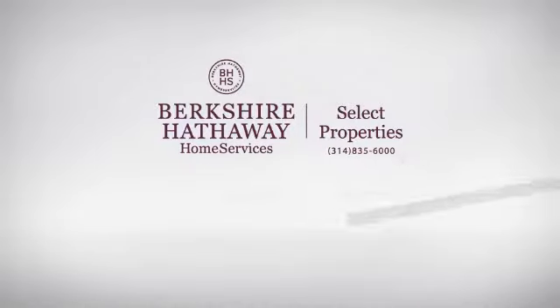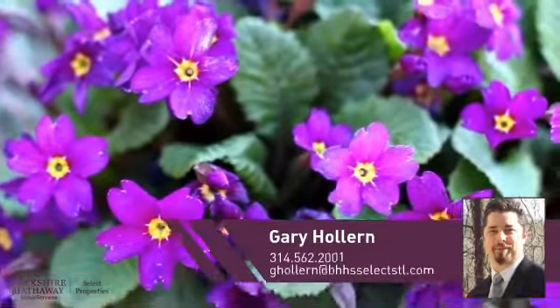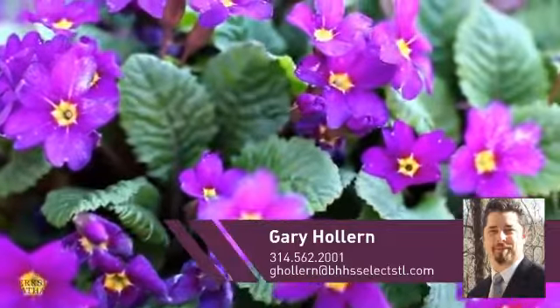At Berkshire Hathaway Home Services, you'll find a wide selection of listings. This video is brought to you by your real estate agent, Gary.